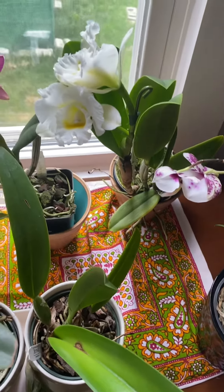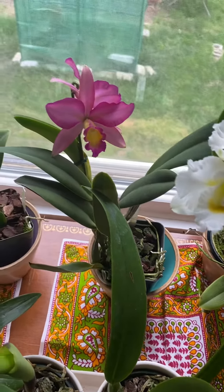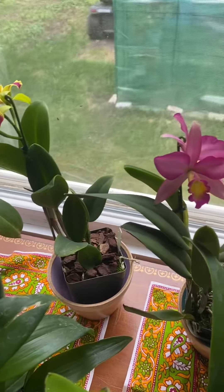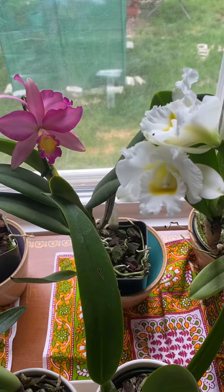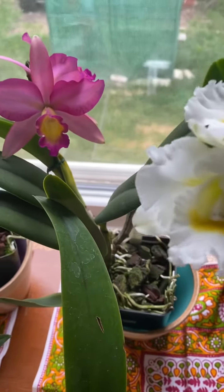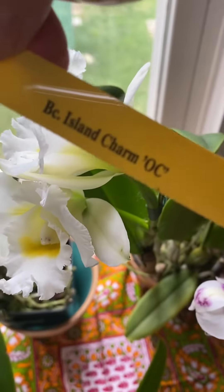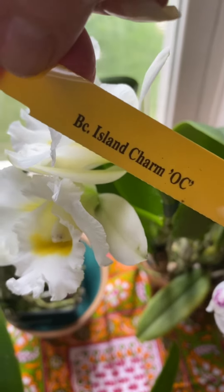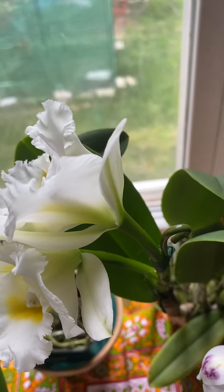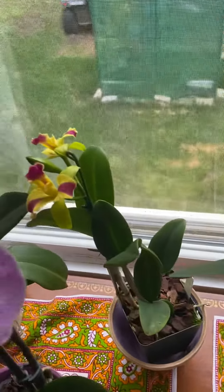My orchid room smells amazing today — I have three fragrant blooming orchids here. This white one is the Island Charm Cattleya. I love the pink on it.